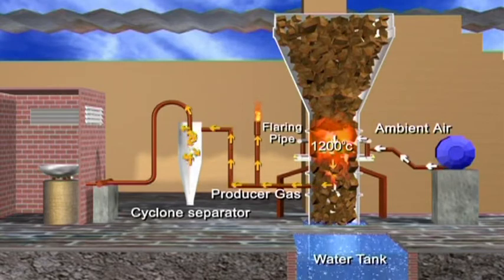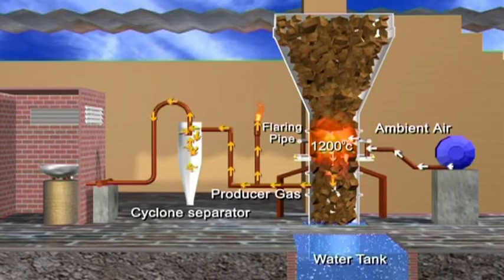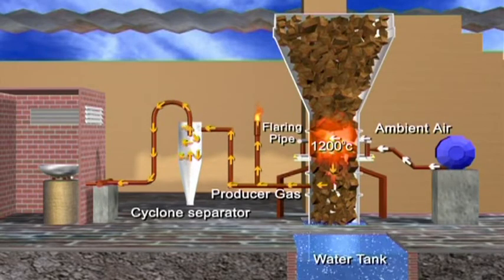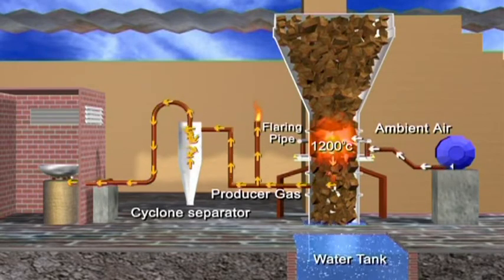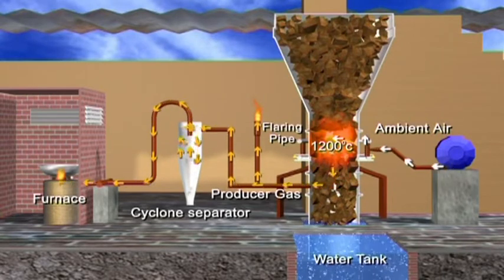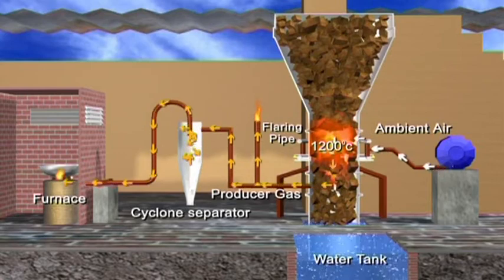The gas is then diverted to a cyclone separator, which removes the dust particles from the gas. The clean gas is now ready to fuel the furnace. The gasifier helps in reducing the energy consumption in the furnaces, thus increasing the profits earned by small entrepreneurs.